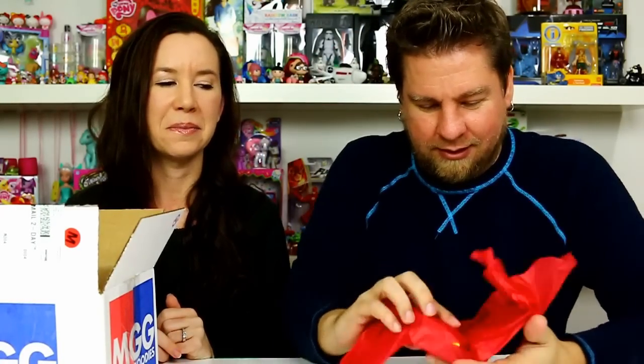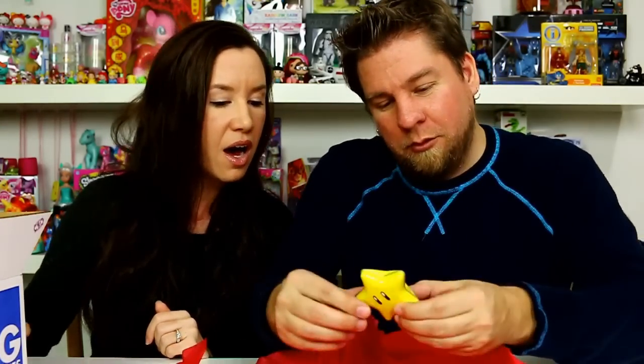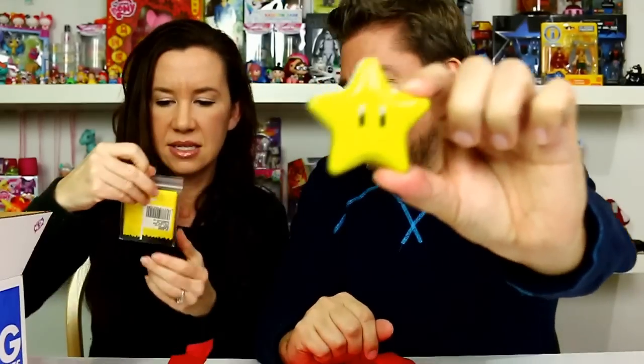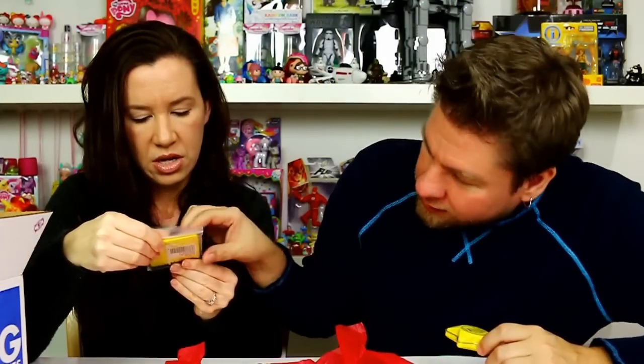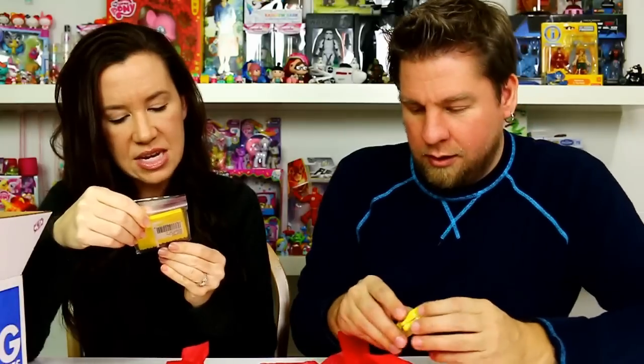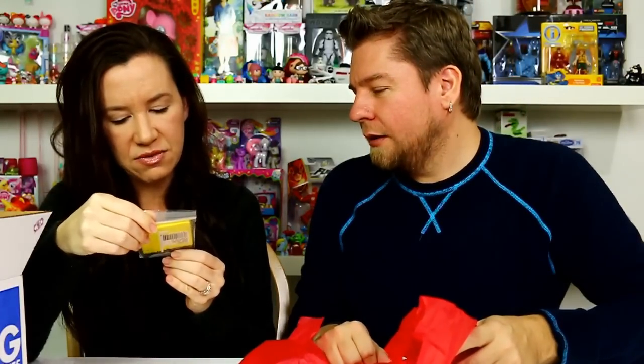Oh, it rattles! Maybe candy? Because there's candy in almost every box. Oh, what is this? It's like... oh! Three scratch-off cards and two stickers. This product is for fun, no prizes. Okay, Nintendo Game Pack!